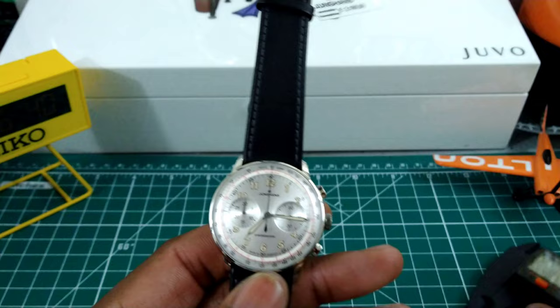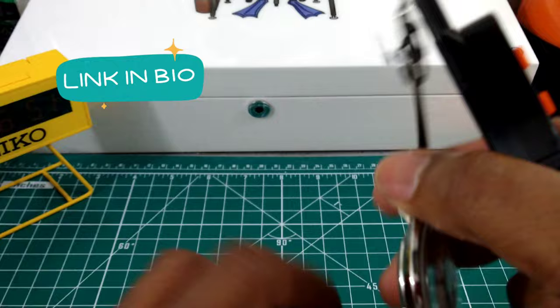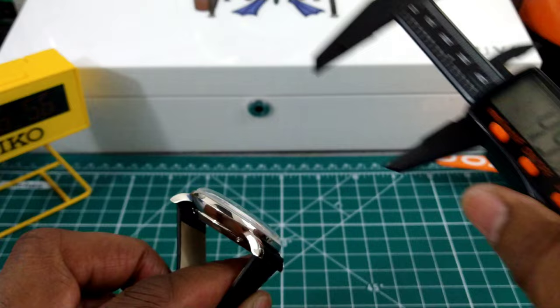Let's do some measurements — this one is going to measure up really well. You've got a just about 40.5 millimeter case, a thickness of 12.78mm, and the lug-to-lug is a scant 45mm. So this one is going to work for all wrist sizes and shapes.